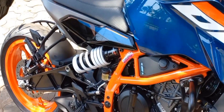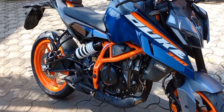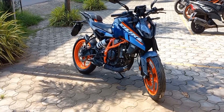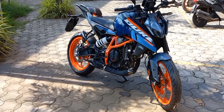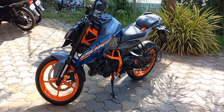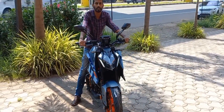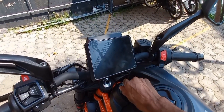The engine now registers 44.5 bhp as maximum power and 39.5 Nm of peak torque. KTM claims the Duke 390 goes from 0 to 60 in 2.4 seconds and 0 to 100 km/h in just 5.9 seconds.